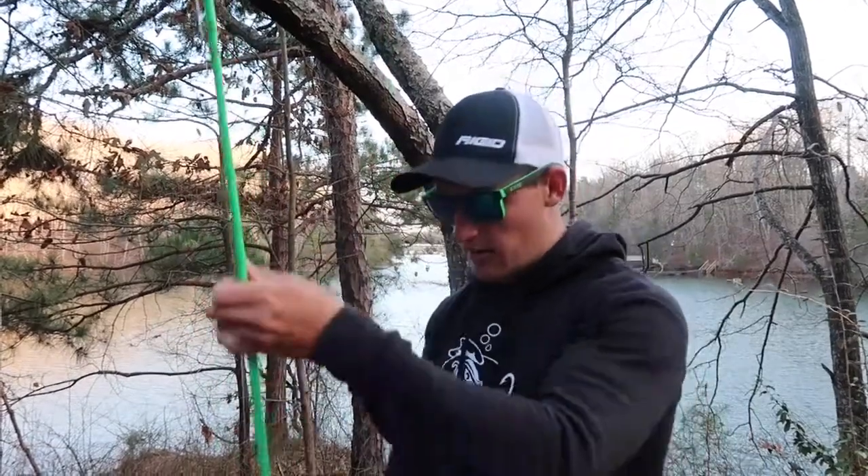Perfect to sit right down here and beam this jerkbait right off that point and see if we have a bass on that drop-off.